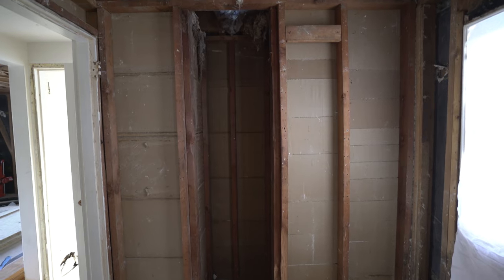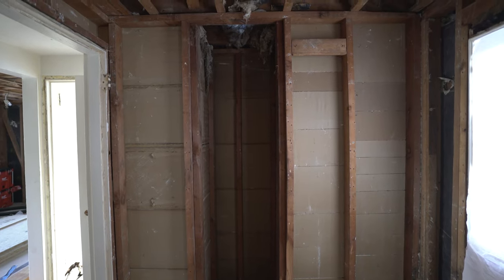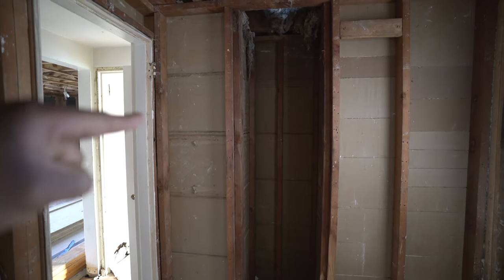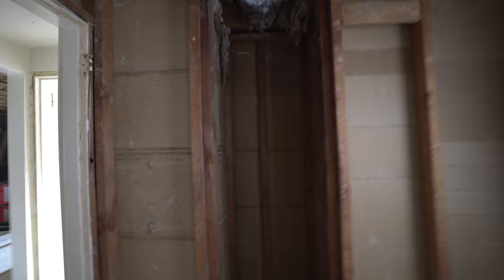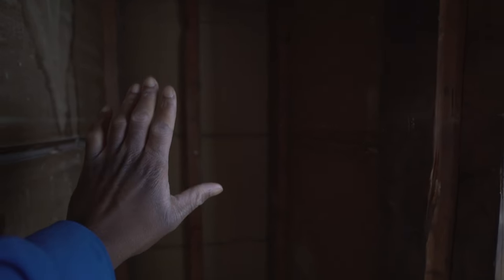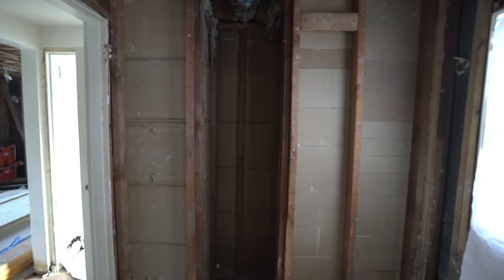Right in front of you, that space right there is where the chimney used to be, and off to the left is the closet. What we're thinking about doing is putting a shelf, a cabinet here, knocking this wall out and that wall out — step back so you can see it — and putting a cabinet in there.